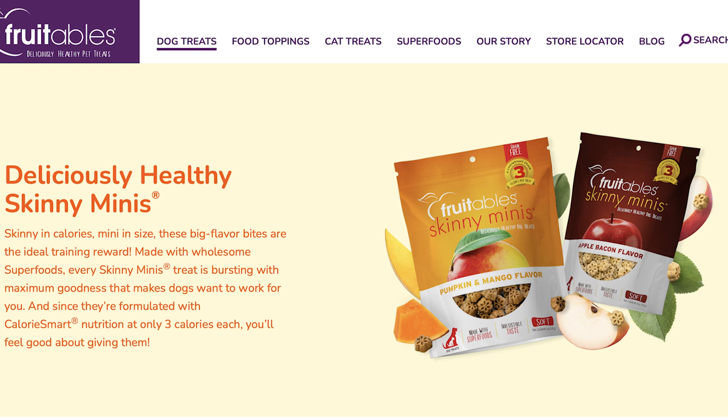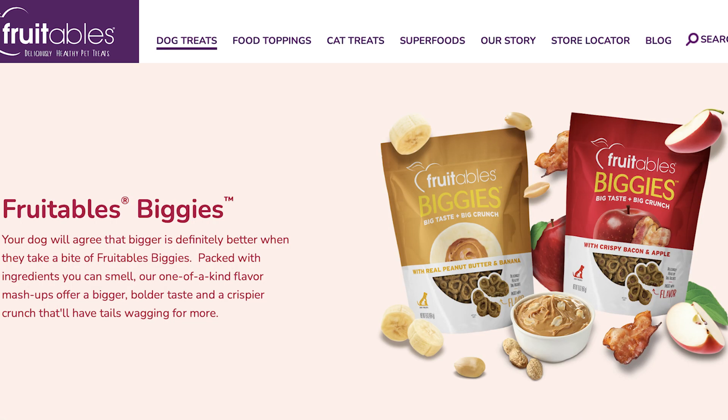The opposite end of the spectrum from the Skinny Minis is a baked treat called their Biggies. These are just like the treats I use but four to five times as big — almost a handful, at 40 calories each. They come in almond butter and coconut, crispy bacon and apple, peanut butter and banana, and pumpkin and blueberry. I've tried a couple with my dogs and they flip over them because there's just so much to chew. But I really need to watch the weight of my girls, so the smaller size works better for me.